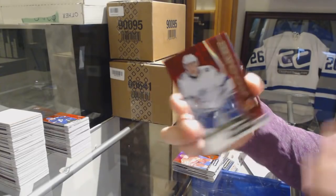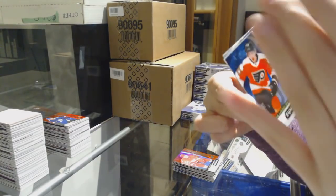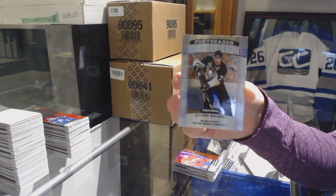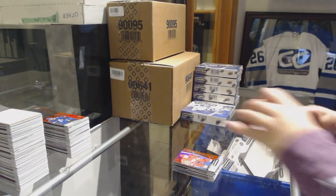Anthony Sorelli Red Rookie for the Lightning. Blue Rookie number to 799 of Oscar Lindblom for the Philadelphia Flyers. And Evgeny Malkin Postseason Perfection for the Penguins.